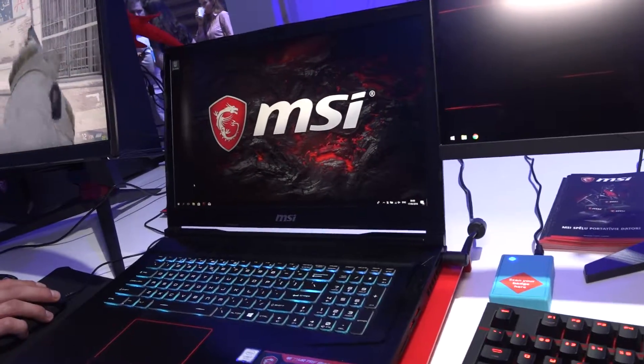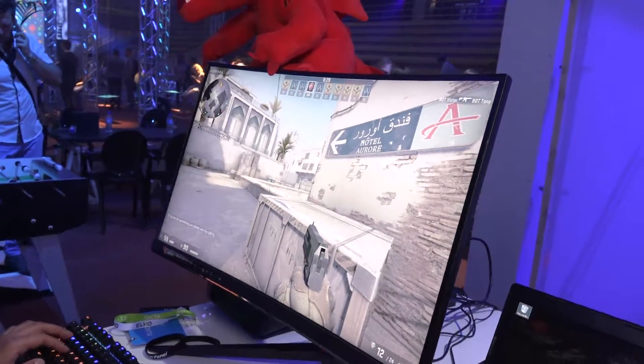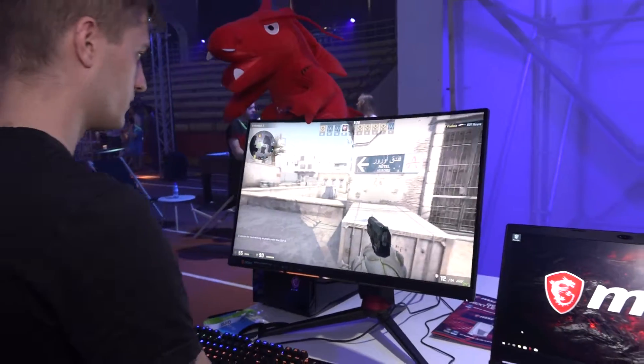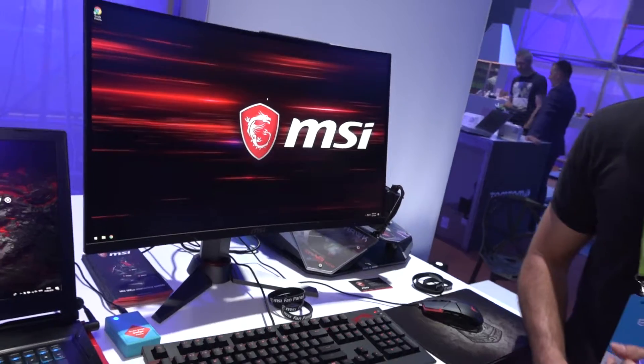This is MSI Optix, our monitor lineup, and they're all curved as you can see. The curve is very immersive — for a gamer, you're really in the game. We also only use VA panels for better color reproduction.